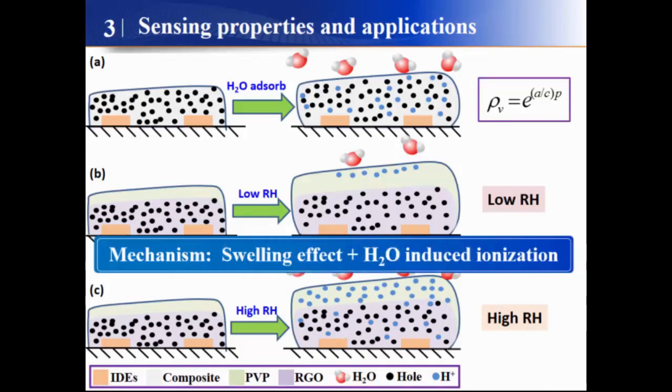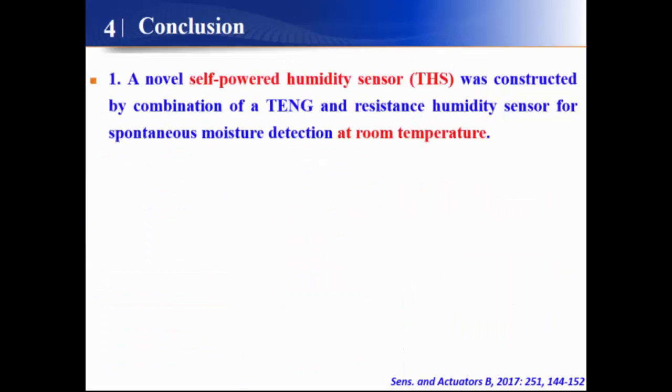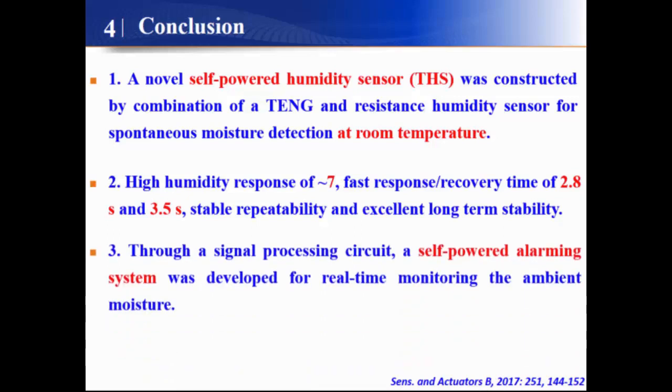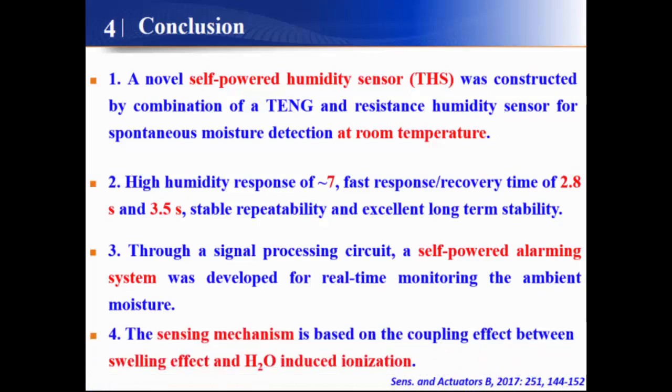Last but not least, we also investigated the sensor mechanism. The sensor behavior is based on the coupling effect of swelling and water-induced ionization. In conclusion, a self-powered humidity sensor was constructed by combining a triboelectric nanogenerator and a resistive humidity sensor for spontaneous moisture detection at room temperature, with high response, fast response speed, good repeatability, and excellent long-term stability. Through a signal processing circuit, a self-powered alarming system was developed for real-time monitoring of environmental moisture.